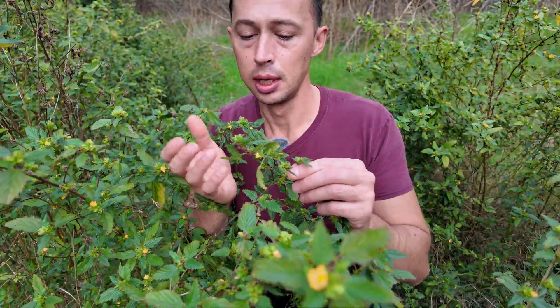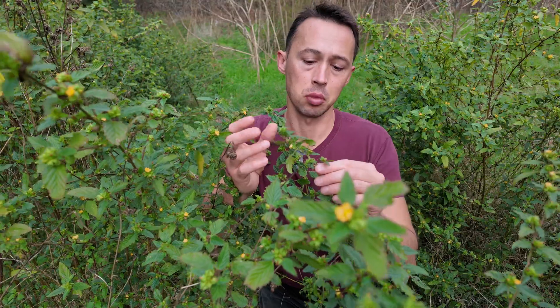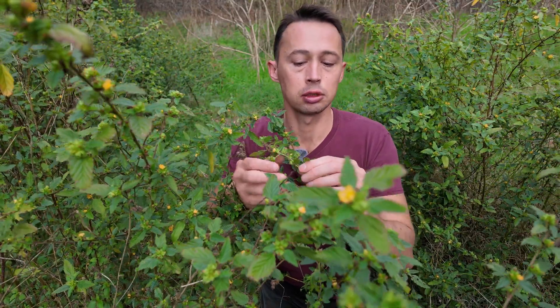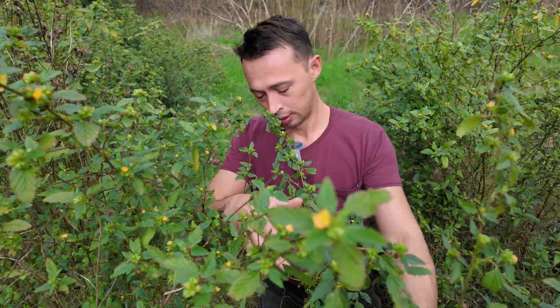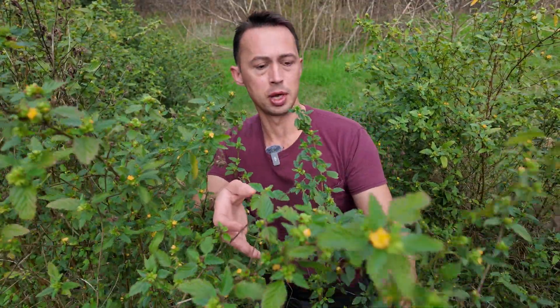The leaves have a pretty mild taste — they don't taste like much. A slightly mucilaginous texture if you eat a bunch of them. You can also eat the flowers, and the stems are going to be too woody, but perhaps an extract could be made out of the roots.